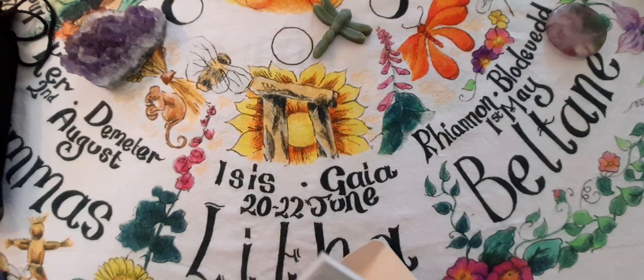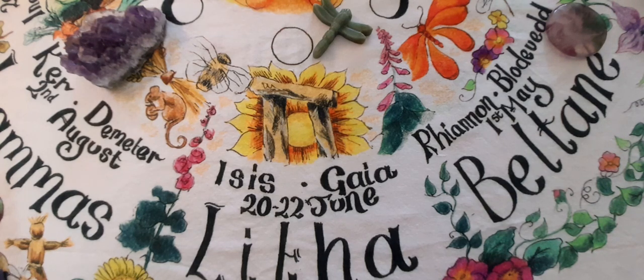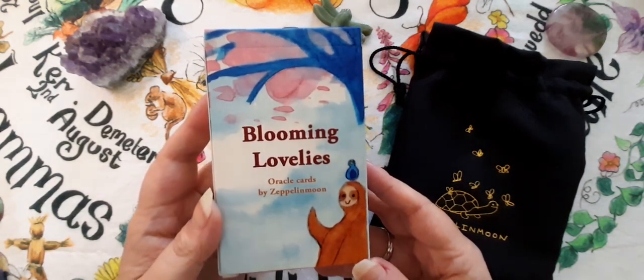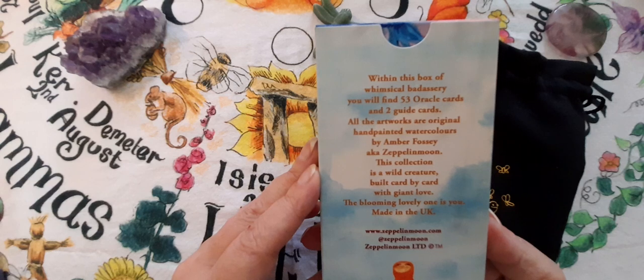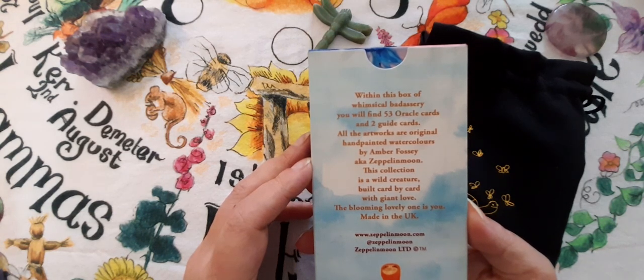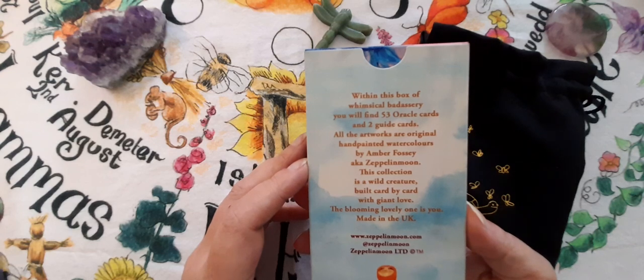I've got one more deck to show you for this video. I think I am going to do them over three videos — the next will be another ten animal decks, and then the third will be about ten cat decks that I've got, because I'm waiting for a cat deck from Canada that I've ordered. This last deck — again I saw on Sandra's channel at Spirit of Avalon — is Blooming Lovelies, and I think it came from Etsy. This is by Zeppelin Moon. 'Whimsical bad assery — you will find 53 oracle cards and two guide cards. All artworks are original hand-painted watercolours by Amber Fossey.'